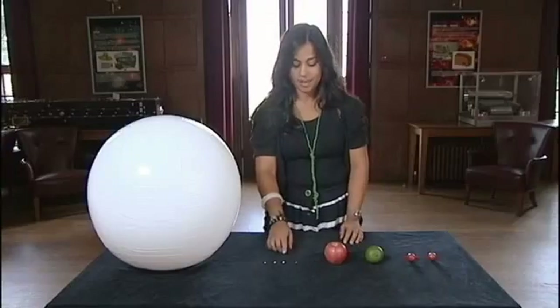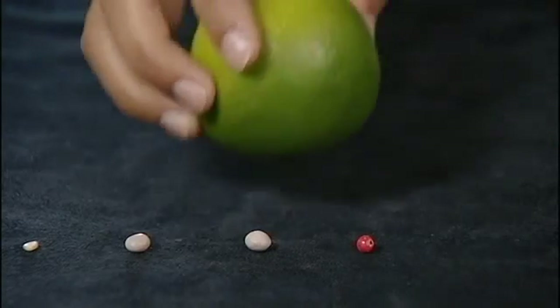Here we have the Sun, Mercury, Venus, Earth, Mars, Jupiter, Saturn, Uranus, and Neptune. This gives you a rough indication of how big the planets are in relation to each other, but it doesn't tell you how far away they are from each other. I really want to show you this, because then you'll see how amazing it is that we sent a spacecraft from Earth to Saturn.